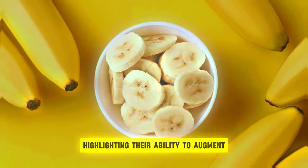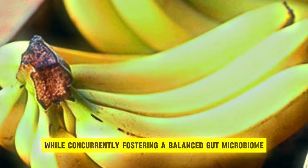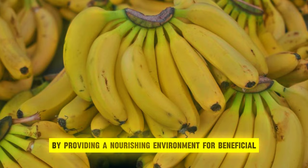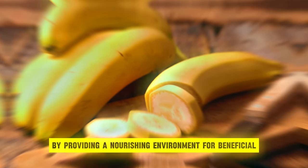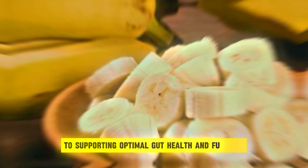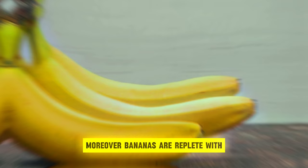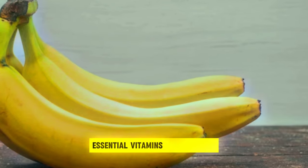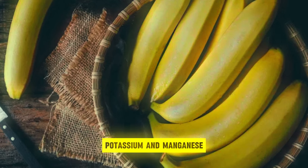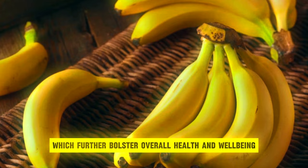Research underscores the prebiotic potential of bananas, highlighting their ability to augment the abundance of beneficial gut bacteria while concurrently fostering a balanced gut microbiome. By providing a nourishing environment for beneficial microbes to proliferate, bananas contribute to supporting optimal gut health and function. Moreover, bananas are replete with essential vitamins and minerals, including vitamin C, potassium, and manganese, which further bolster overall health and well-being.